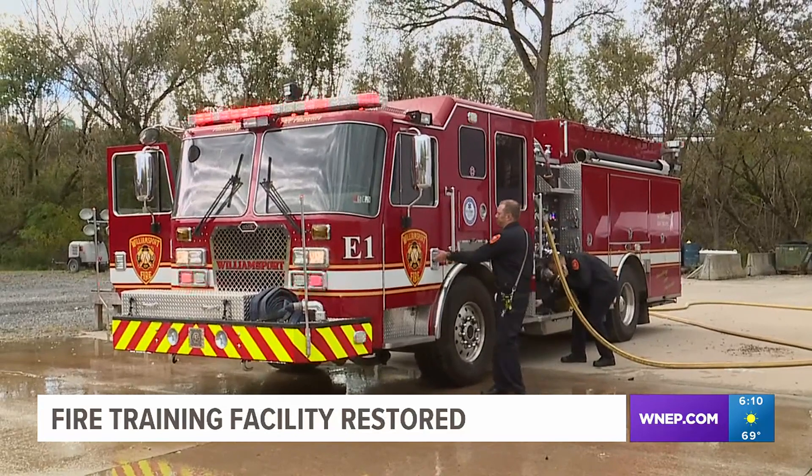We use a basic fire academy for our volunteers. It's usually about a three-month process, and we do that twice a year. At the conclusion of the program, we're testing to a Firefighter 1 level, which is a national certification for our responders.